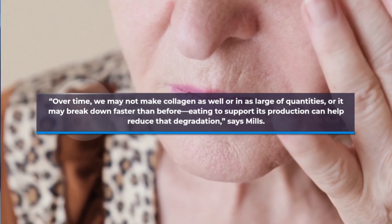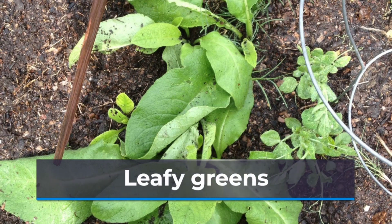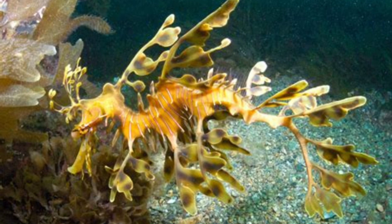Dark leafy greens including spinach, kale, mustard greens, and Swiss chard contain a collagen-boosting trifecta of vitamins A and C and zinc. Try salad blends or pre-made salad shake-ups from Eat Smart, which contain many of the leafy greens your body needs.